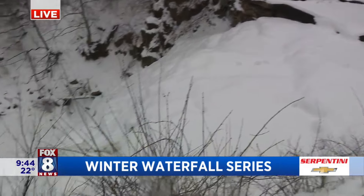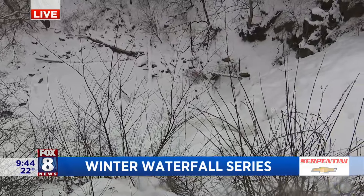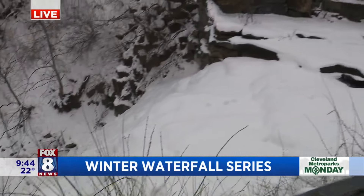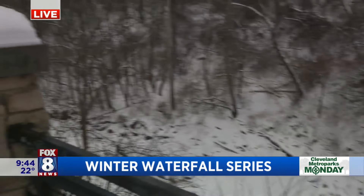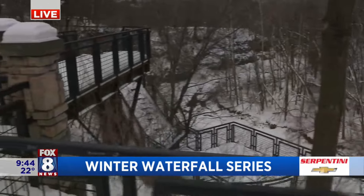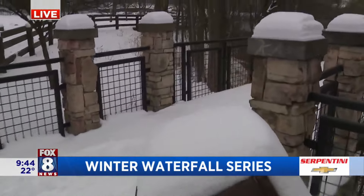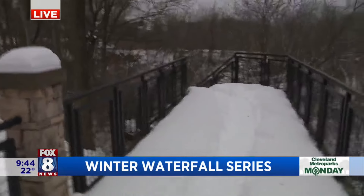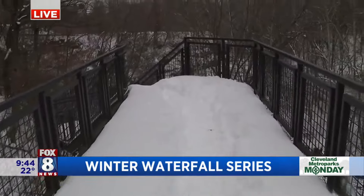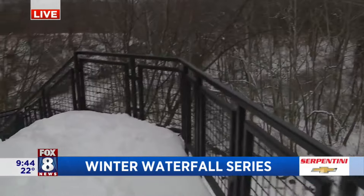We have our winter waterfall hiking series that goes through the end of February. We go not only to Mill Creek Falls, but also several hidden waterfalls in Bedford Reservation, a few in Brecksville and South Chagrin, and all these different spots that give you an inside look at what our parks look like in winter. It's really a spectacular time to get outside and see all of these winter features.